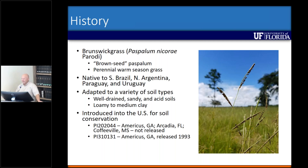It's adapted to a wide variety of soil types, just like bahiagrass is, and was introduced by the Soil Conservation Service for soil conservation initially. It was also looked at as a forage potentially.